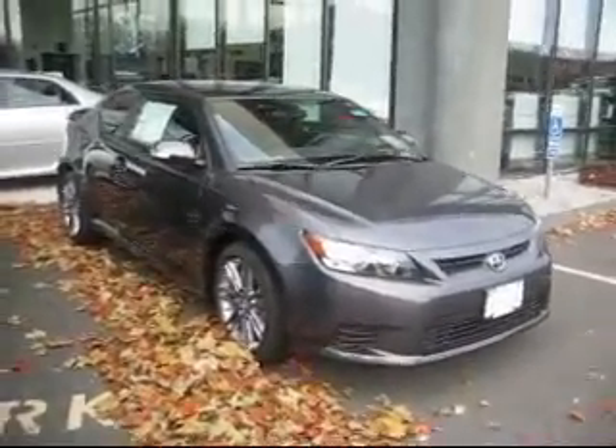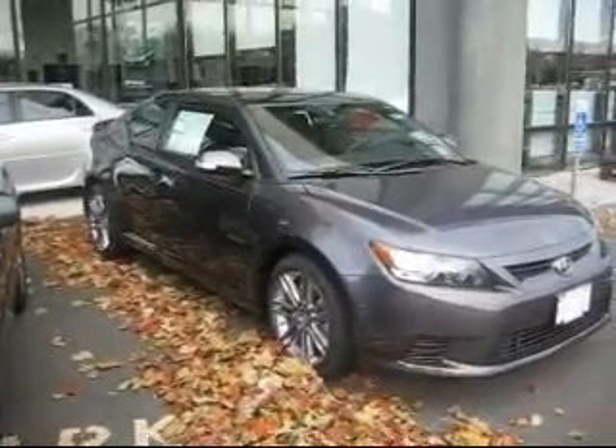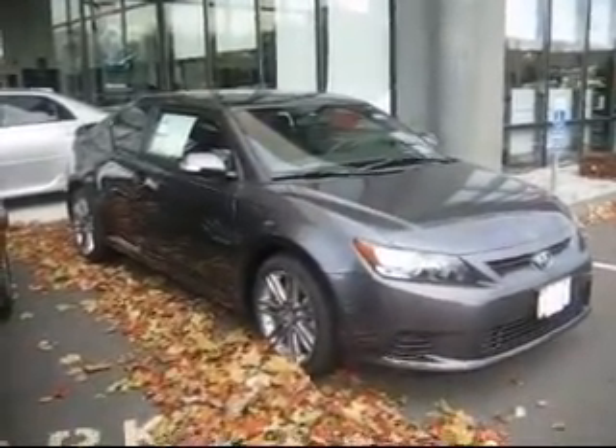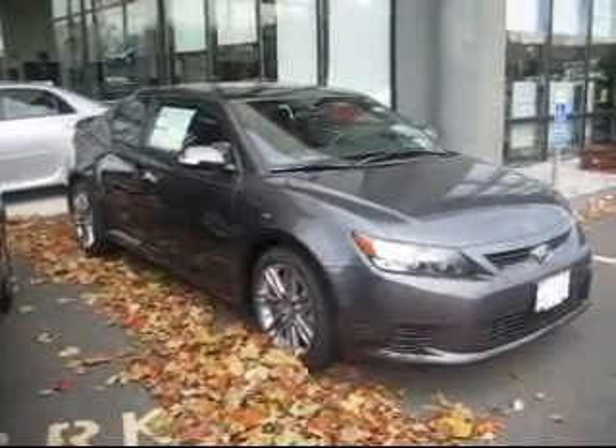Priced at about $20,800. Great gas mileage — about 31 highway, 23 city, about 26 combined.